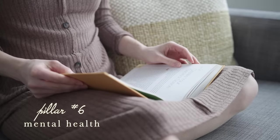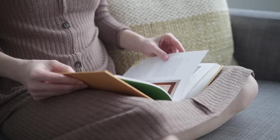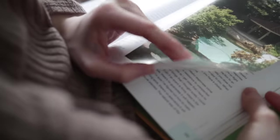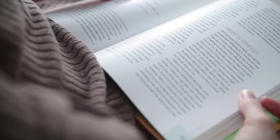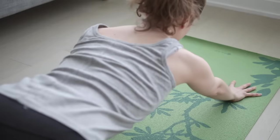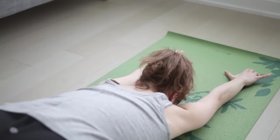Pillar number six is mental health. Our mental health is just as important as our physical health — they're intricately connected. We want to manage and reduce our stress levels as much as we can, because stress is one of the biggest culprits for all manner of health conditions. Our mindset and internal dialogue matter too — our thoughts impact our emotions, and our emotions impact our actions. Prioritize self-care, activities you enjoy, speaking to a therapist or a trusted friend, and even journaling.